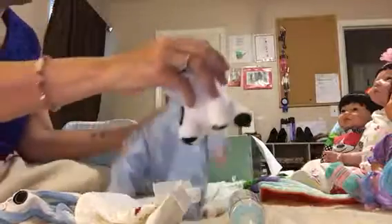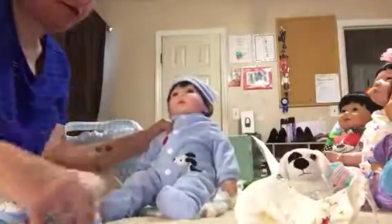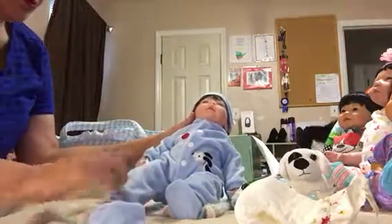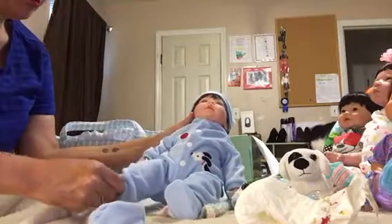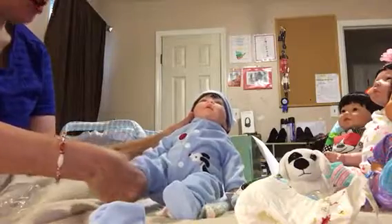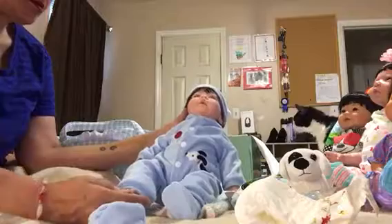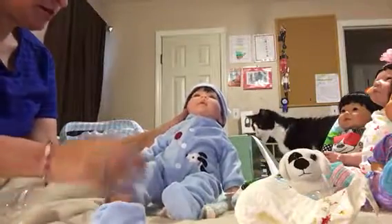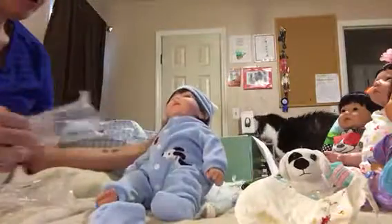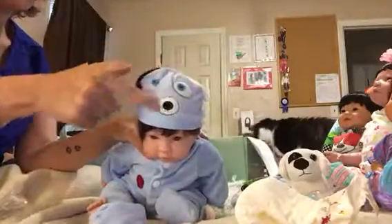And here he is. It's an all-cloth body. Just take these passes off. And this little hat was Sparky.